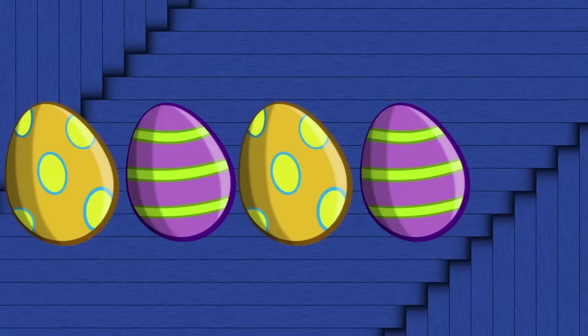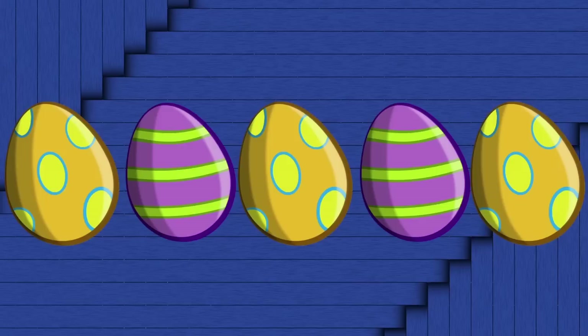An egg with stripes! I am so excited! I got it again! Yay for me! And yay for you too! Let's play again! Okay, let's do it. Dots. Stripes. Dots. Stripes. Dots. Stripes. Hmm. I think that it is going to be... Dots! Dots!